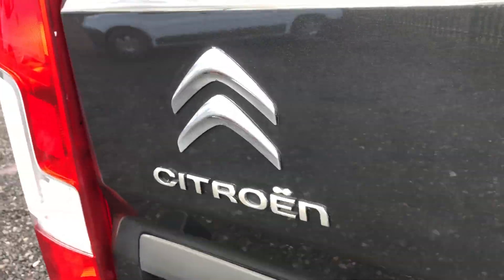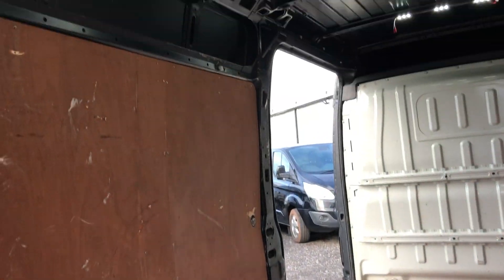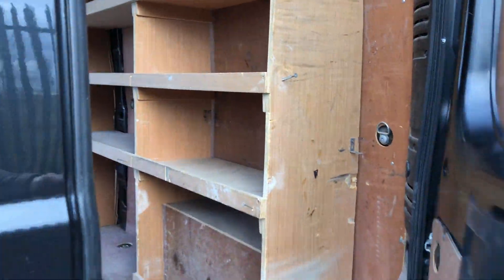If I show you inside the back, it's plylined throughout, LED lights at the top, and it's also got storage there as well, which could be removed if needed.